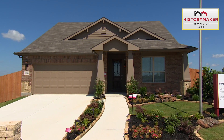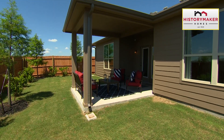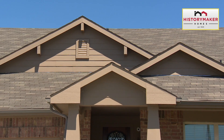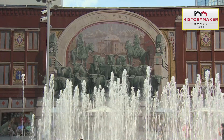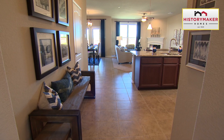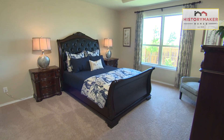Space, choice, and value — it's all here with HistoryMaker Homes at Homestead in West Fort Worth. HistoryMaker is an awesome builder and we're the oldest builder here in Tarrant County. Homestead is located off of West 30 and 820, with easy access to the shopping mall and just 20 minutes away from downtown Fort Worth. This is a community where you can enjoy the serenity of the country just outside of the city. Visit HistoryMaker Homes at Homestead and see what we have to offer.